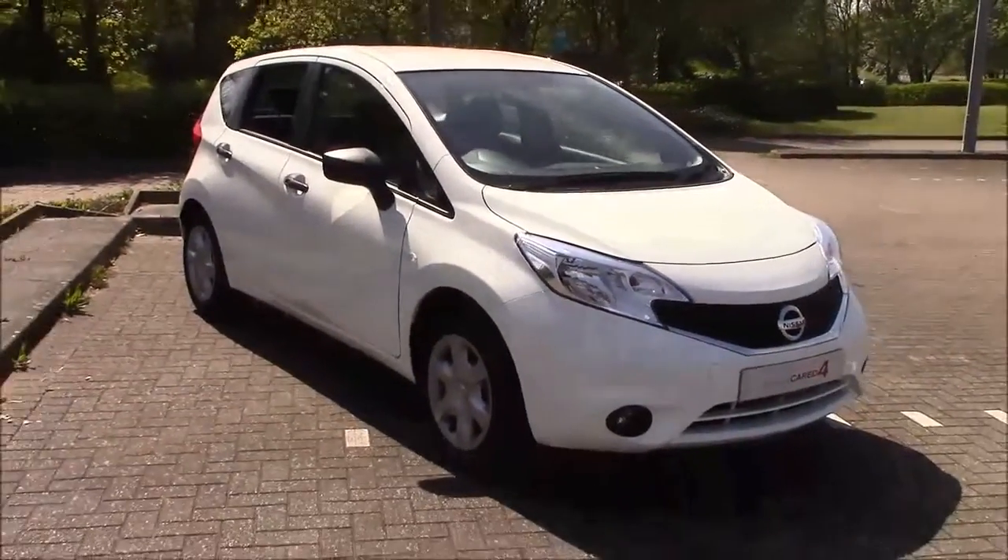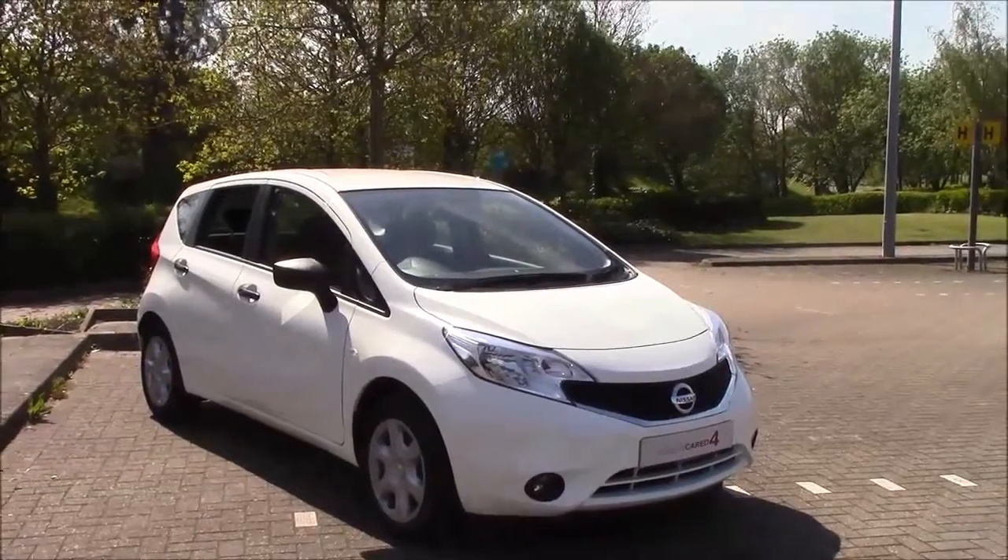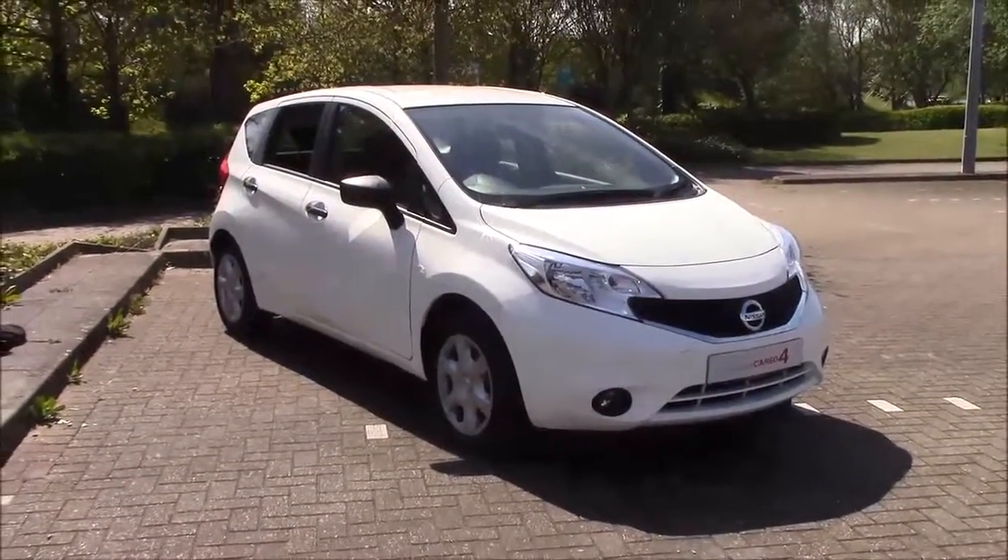If you are interested in a test drive or would like to view the vehicle, don't hesitate to give us a call or visit us in store. In the meantime, thank you for watching.